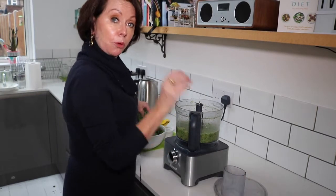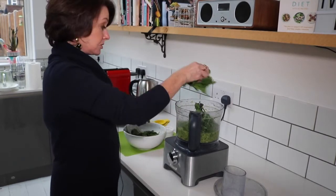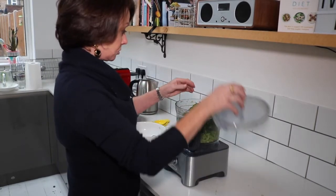So we have broccoli, celery, spring onions, parsley, and the final green is spinach, which is so rich in iron and minerals — it really is a green charger, it's amazing.